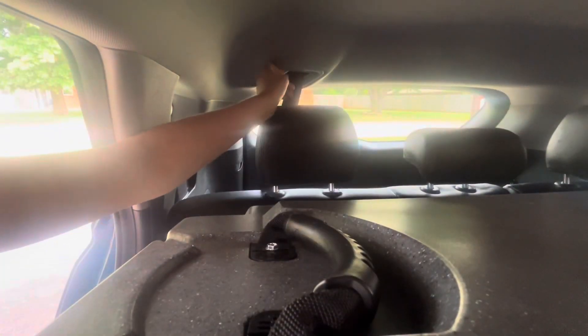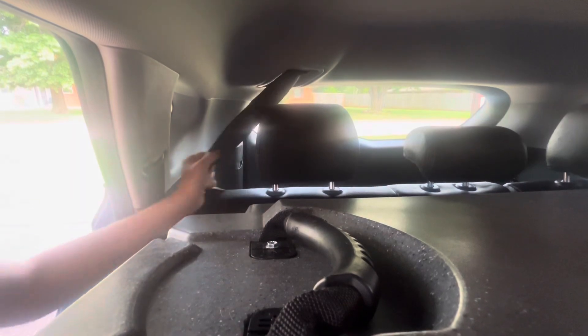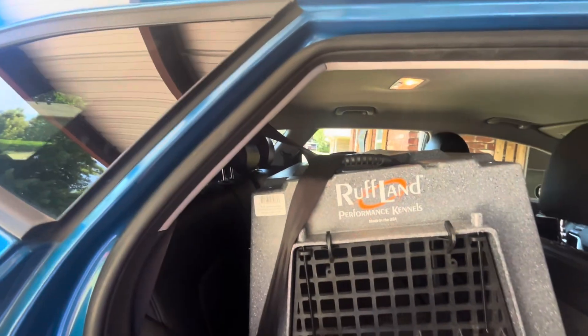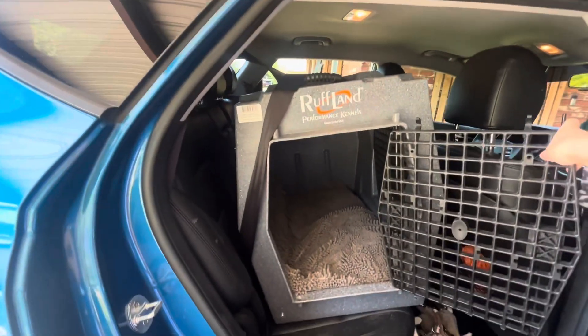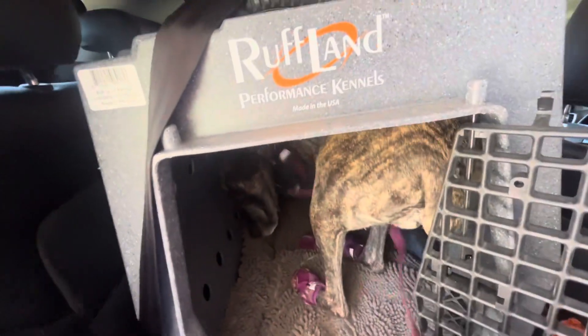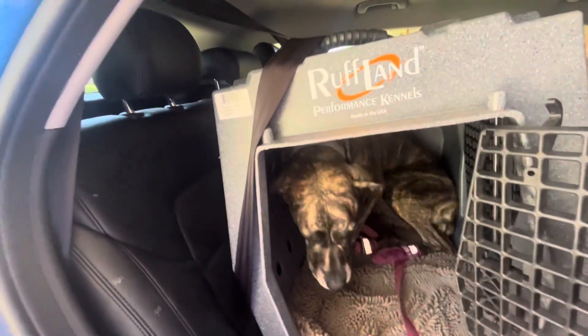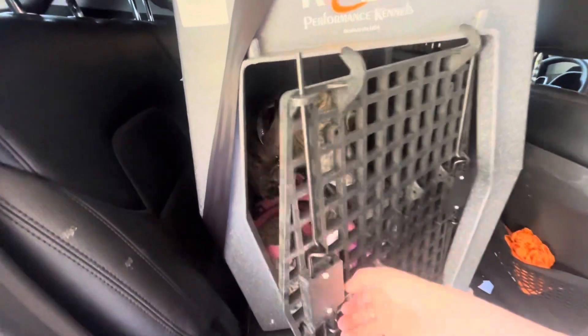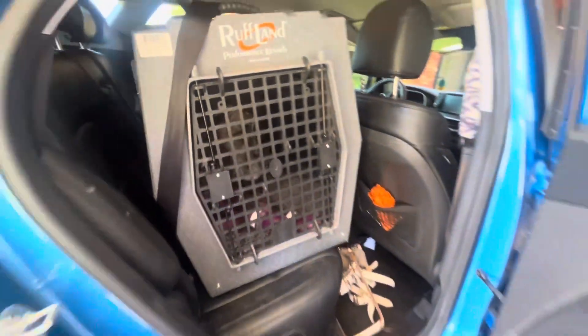I have a safety belt that I feed through a handle, just in case we're in an accident so it doesn't move around too much. As you can see, she fits in there perfectly — she even has room to turn around. She is a Great Dane, fully grown, though she's a small American Dane and she's a female.